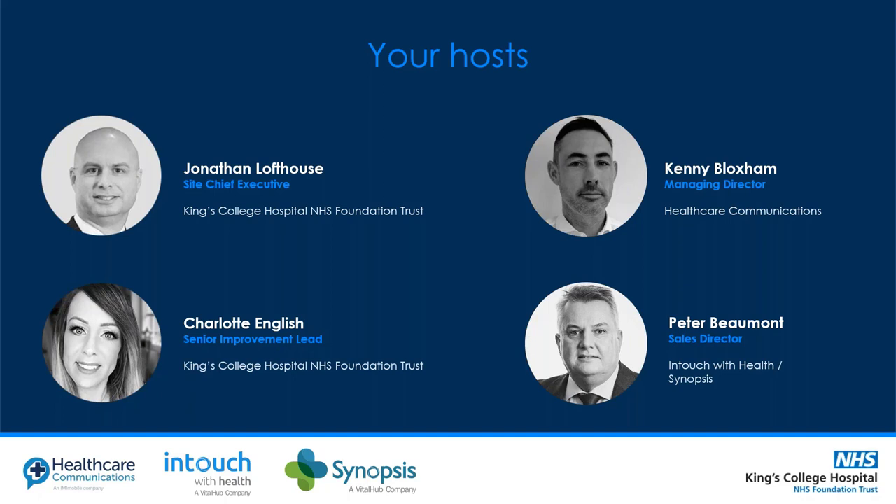If you have any questions during the session, please type them into the chat area and we can revisit them at the end. If you're on social media, please use hashtag HDFNow.